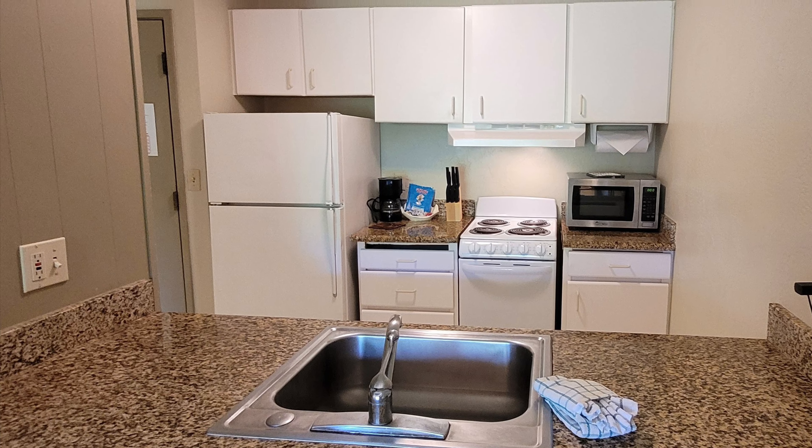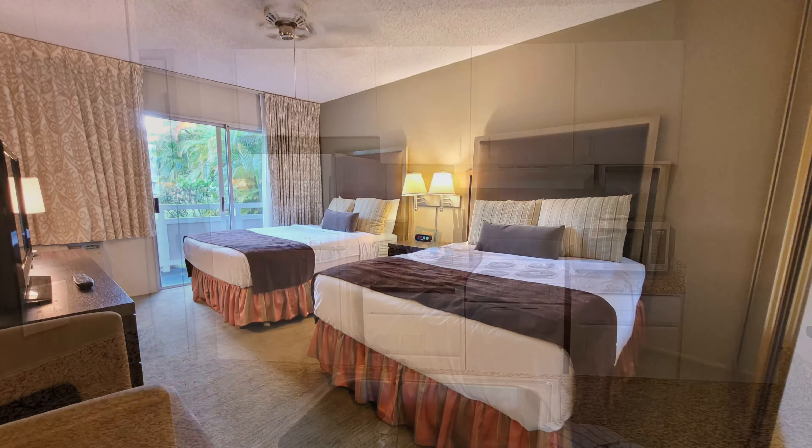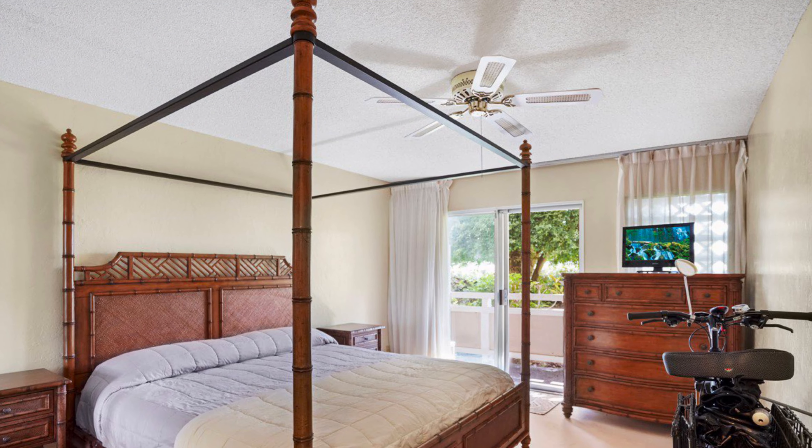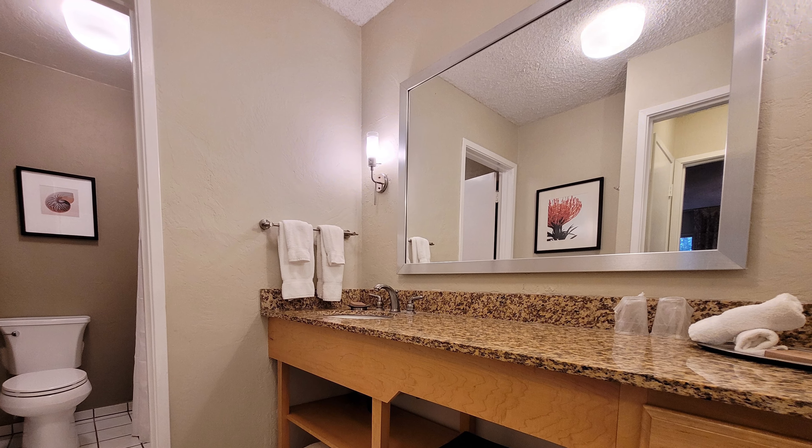Units may be vacation rentals, primary residences, second homes, or long-term rentals. There is on-site vacation rental management available.